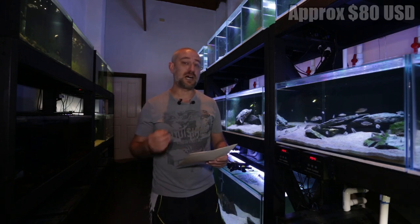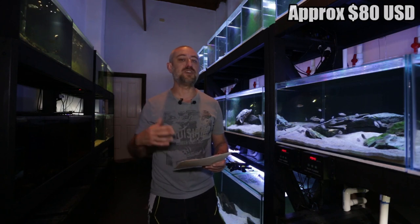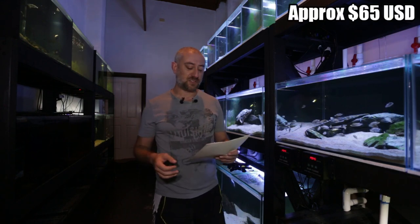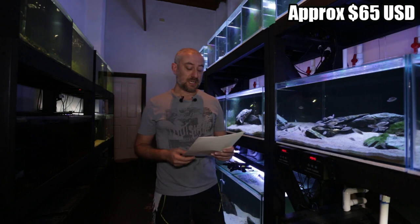That's the most I've ever sold three Altolamprologus calvus for. The next lot went for $105 — pretty much on par with the average I've been getting at auctions. The last lot sold for the least, as you'd expect: $85. Still quite a good result — happy with that.